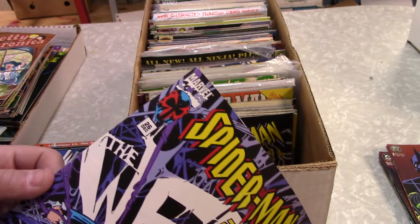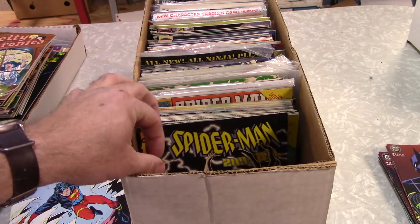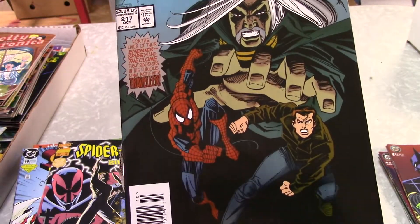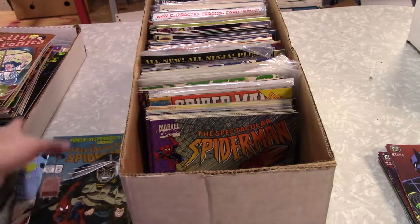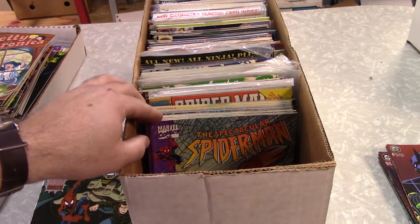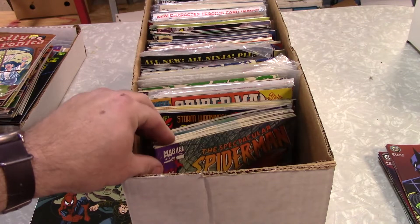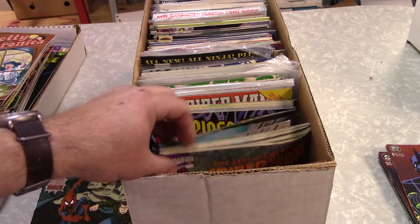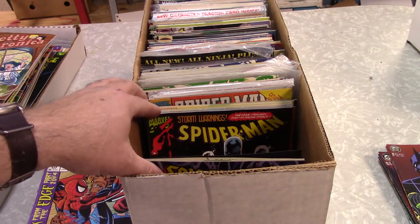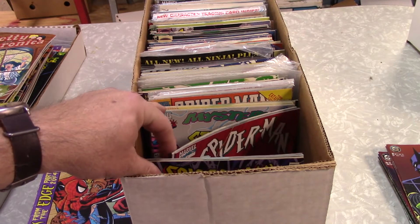Spider-Man 2099 — we've got some there. There's the foil. Not really that great of a cover. I don't mean to diss Spider-Man, but why would you put a foil on that one? Spectacular Spider-Man. Spider-Man 2099 number 26. More Spidey. Some more Spidey Adventures.